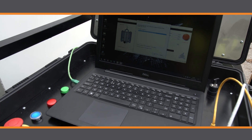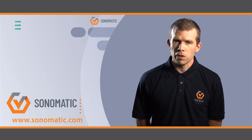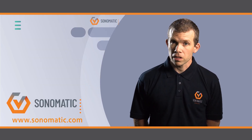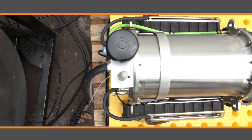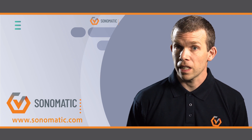We looked at what kind of frequency probe we should use and decided to go for an array with 128 elements. Normally you would use one, two, or maybe eight elements. We've used a much larger array which allows us to collect a lot more data quickly. We also designed some custom electronics to power the array and collect the data. Because the electronics are mounted on the back of the array, this allows for much quicker data transmission and overall a much quicker scan.